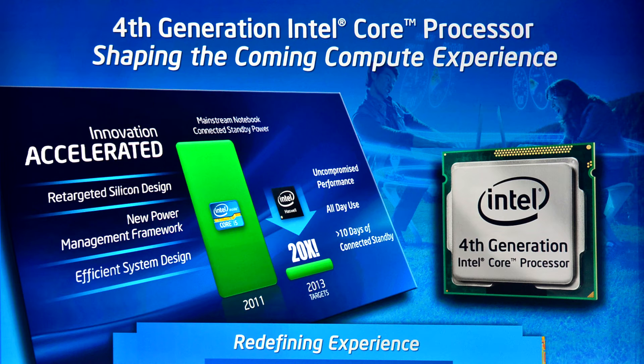Hey guys, welcome back to my channel. Malik here, and today I'll be talking to you about the newly announced, not yet released, Intel Haswell architecture-based CPUs. I'll be going over a few things about what Intel is basically going to be focusing on.